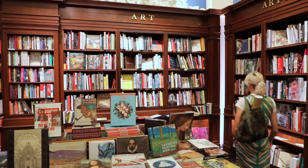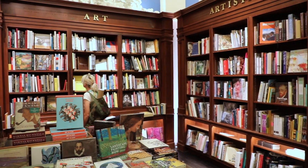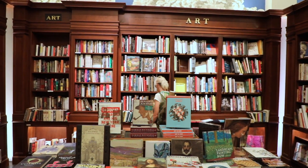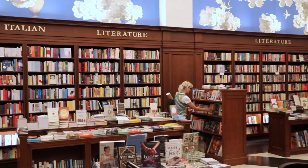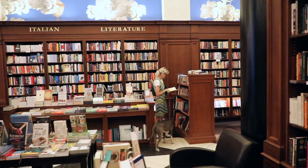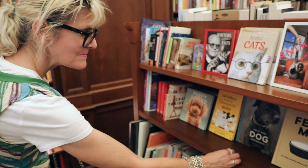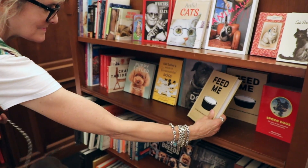Rizzoli Bookstore in the Nomad neighborhood is located on Broadway near West 26th Street. This independent bookseller was established in New York in 1964 and for over 50 years has specialized in illustrated books on architecture, interior design, fashion, photography, cookery, and fine and applied arts, as well as literature and foreign language books.